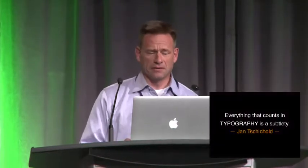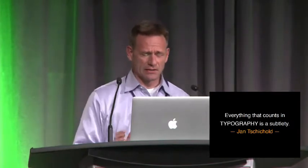I'm really glad that Rebecca talked earlier about some very specific details and formatting your typography — it inspired me to inject this slide at the last minute. Everything that counts in typography is a subtlety. Jan Tschichold was a book designer who most famously rebranded the Penguin series of books. A lot of times people don't notice the typography until something actually goes wrong. You know you've got it right when people aren't noticing.